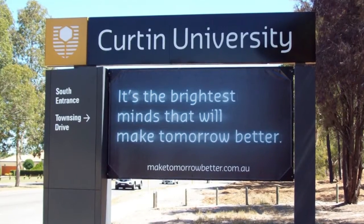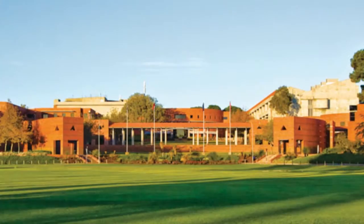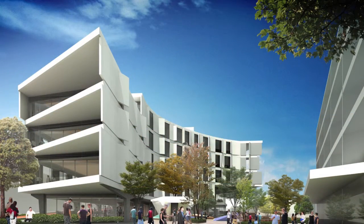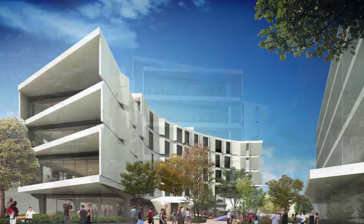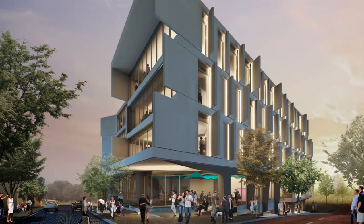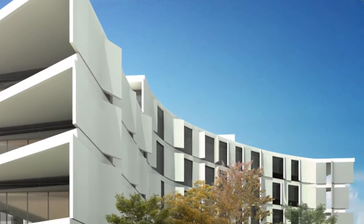Curtin University is Western Australia's largest tertiary institution, situated in the Perth suburb of Bentley. National Precast member Delta Corporation was commissioned to manufacture an extensive range of precast elements for the build of the Medical Teaching Building, including flooring, wall panels, columns and stairs.